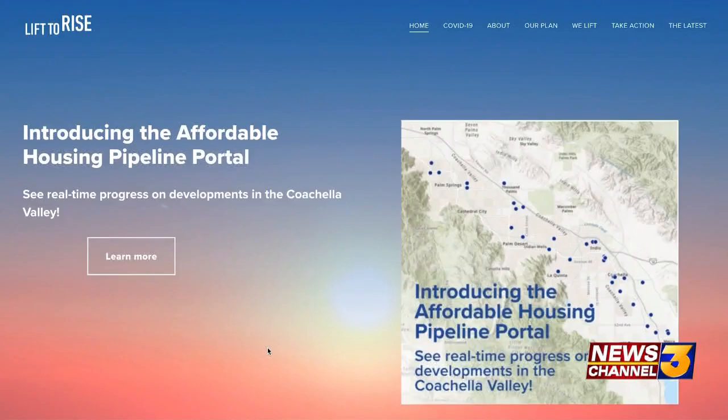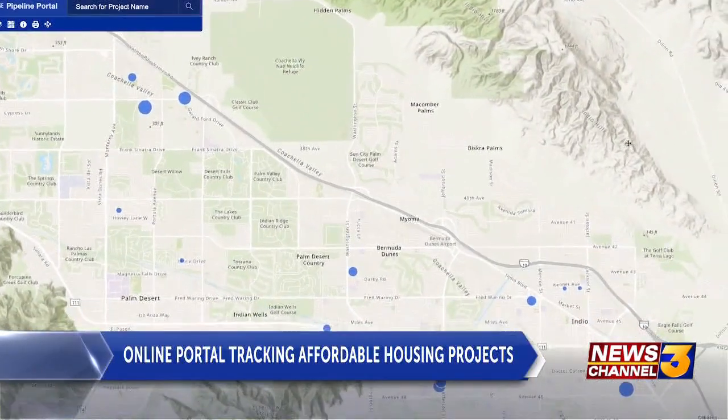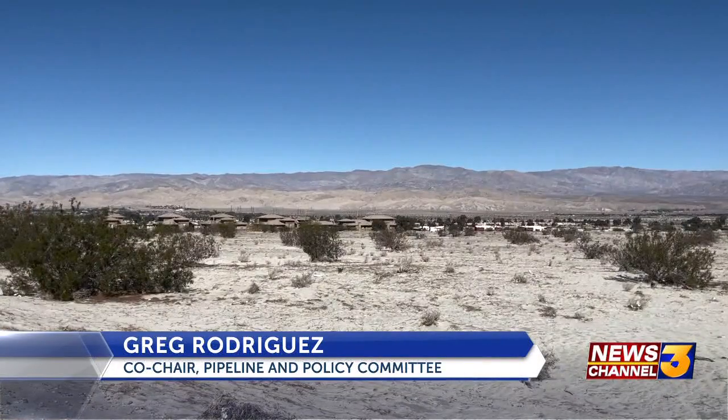After years in the making, Lift to Rise has mapped out affordable housing projects with just the click of a button. Affordable housing developments that are in various stages of planning — some may be entitled, some may have some funding, some may just be conceptual.